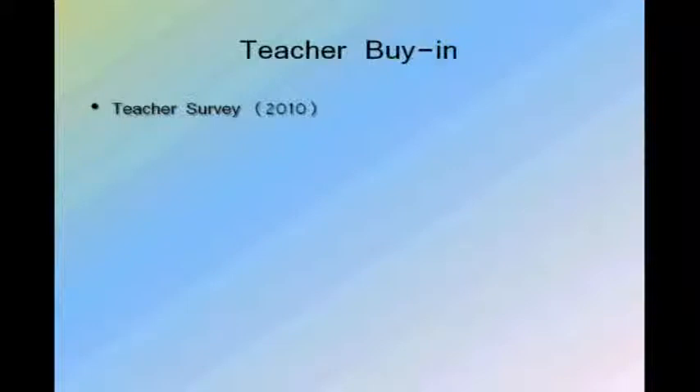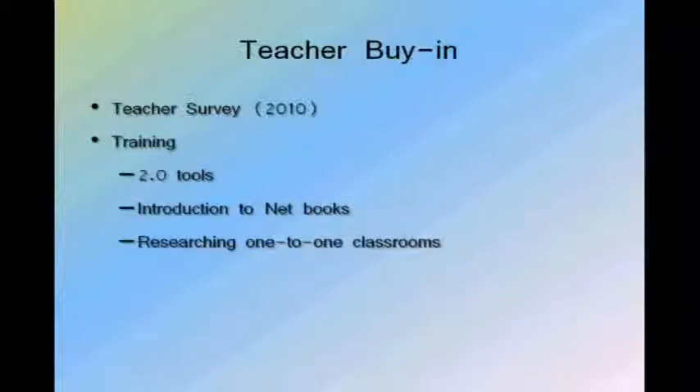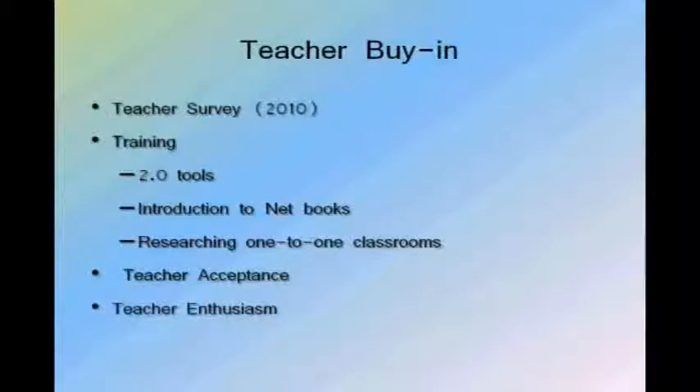To create some teacher buy-in, we created a survey in 2010. That survey was asking questions as to what teachers already understood about the Web, Web 2.0 tools, the use of netbooks, and one-to-one classrooms. And in the midst of doing all of this, we were researching one-to-one classrooms to see what were the advantages and disadvantages of implementing such a system. Our hope was to create some sort of teacher acceptance, and in the end create some teacher enthusiasm.